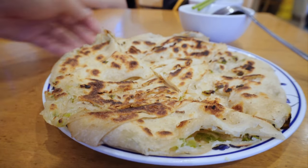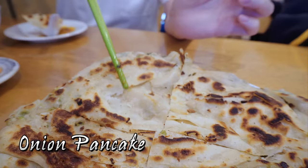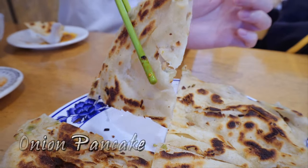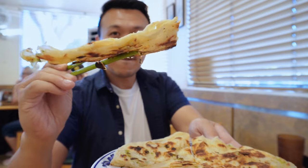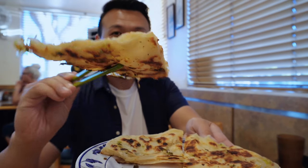Onion Pancake! Or is it Scallion Pancake? Anyway, one of my favorites here. The crust should be in a balance of crispy outside but still kinda fluffy.